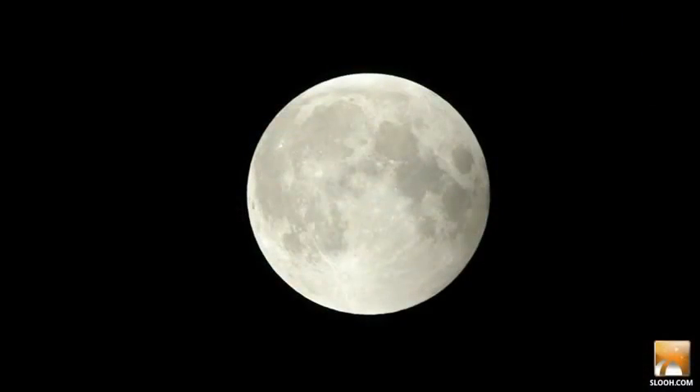Of the trillions of planets and moons that populate the universe, only one is near enough to travel into our own planet's shadow. That talent belongs to the moon. And when that happens, the result is a total lunar eclipse.